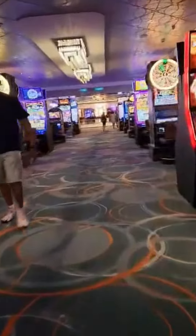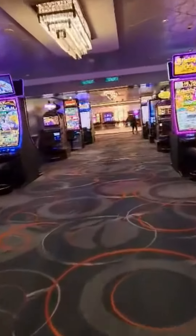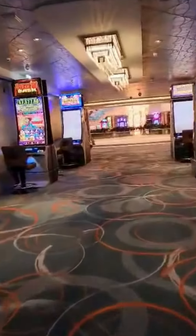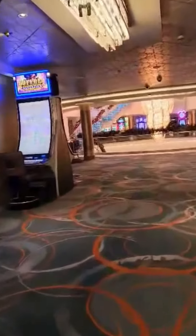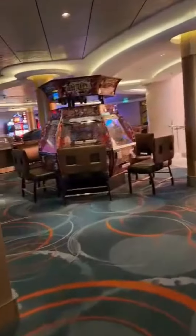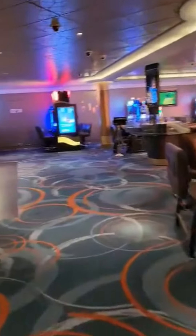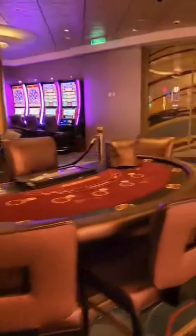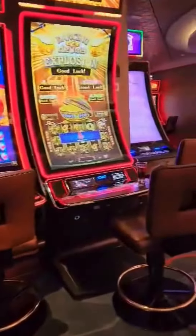Then we go back in the direction we started and work the other half of the casino. It's a large casino. On the left side we've got the cashier, some more roulette, some more table games, some more slots. And this is back where we started — it's the casino on the Norwegian Escape.